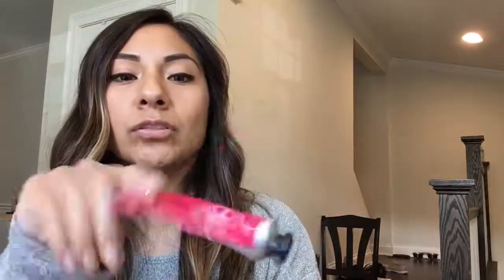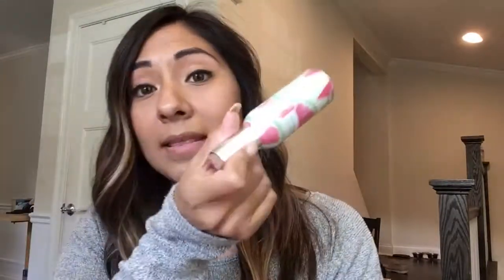I have an L'Occitane en Provence hand cream, and then I have a Bath & Body Works watermelon lemonade room spray. This is so good — it smells amazing and it's super concentrated. Every time I spray it, everybody's like 'Oh my god, what's that smell?' And I'm like, 'It's my room spray.'